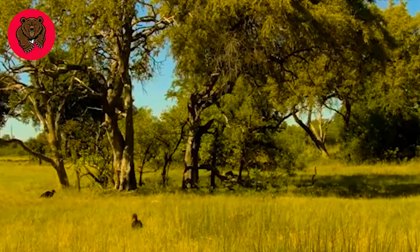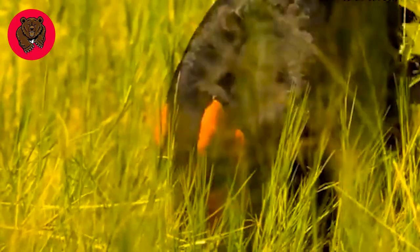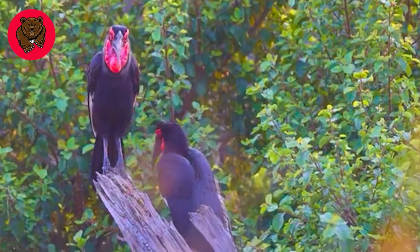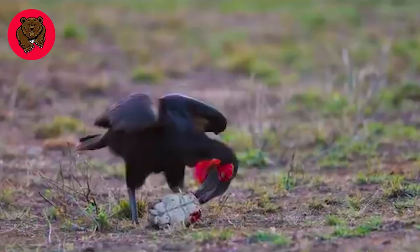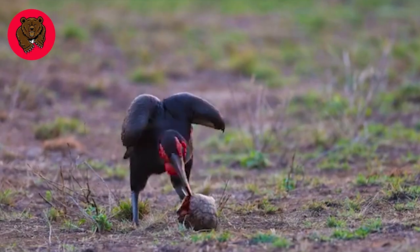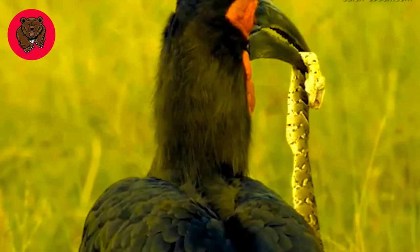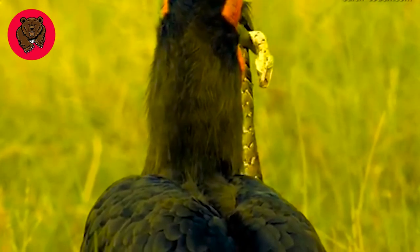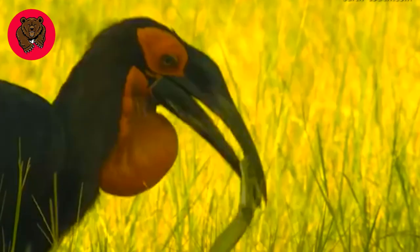This hornbill is one of the most unique birds in Africa. Standing at a height of 1 meter, it has a long curved beak and a vibrant red facial skin. With its keen eyesight, it hunts for food such as lizards, snakes, small mammals, and other birds.